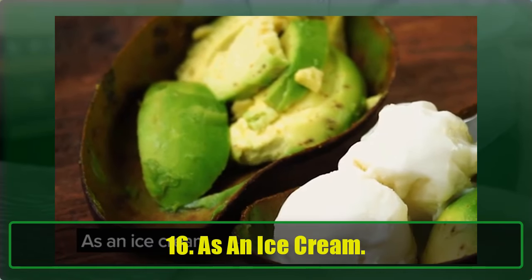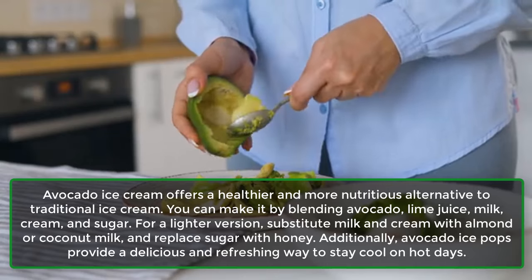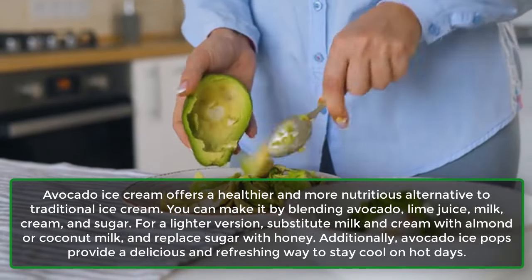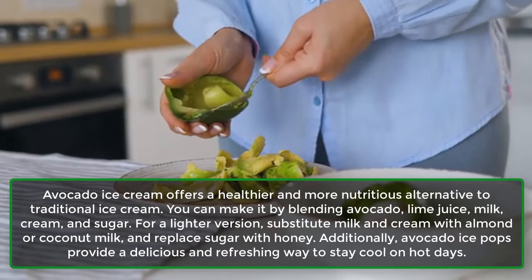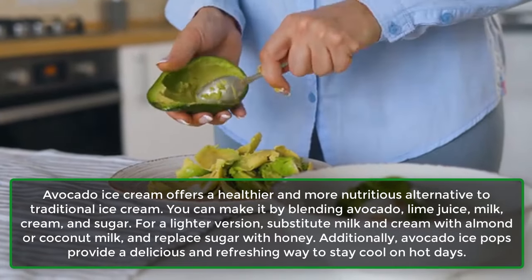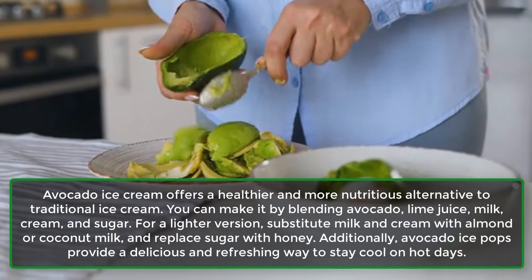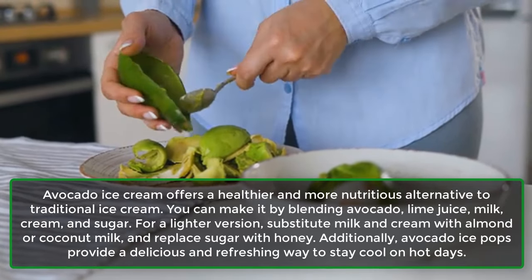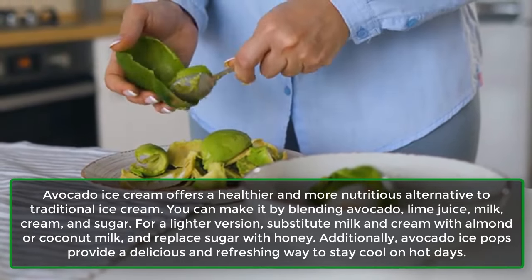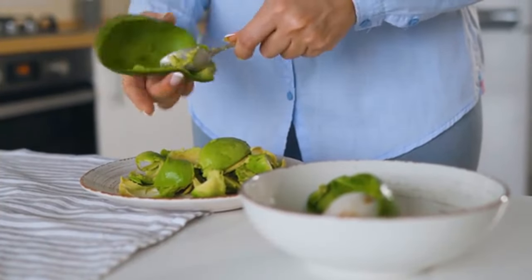16. As an Ice Cream. Avocado ice cream offers a healthier, more nutritious alternative to traditional ice cream. You can make it by blending avocado, lime juice, milk, cream, and sugar. For a lighter version, substitute milk and cream with almond or coconut milk, and replace sugar with honey. Additionally, avocado ice pops provide a delicious and refreshing way to stay cool on hot days.